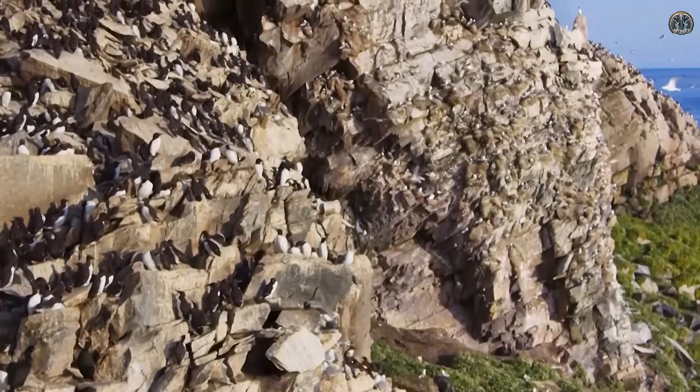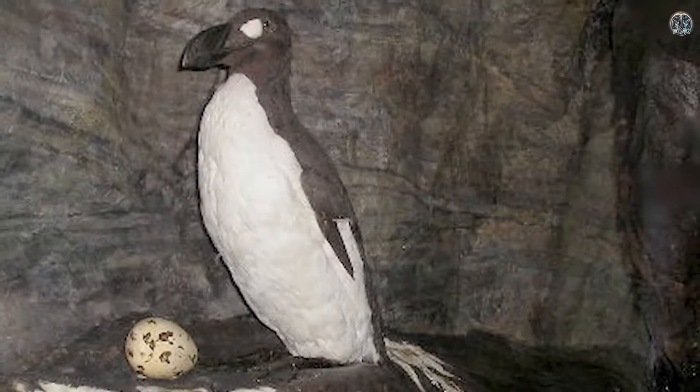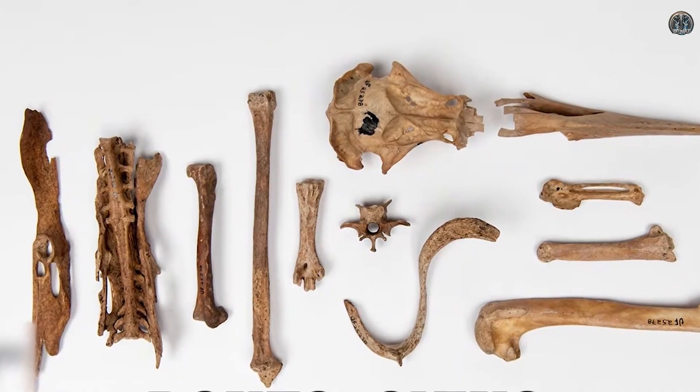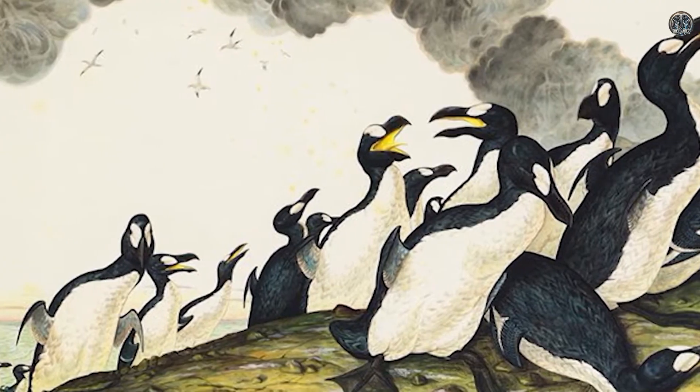The great auk was a large bird that couldn't fly. It lived in the North Atlantic Ocean area but disappeared in the mid-1800s because people hunted it too much. Scientists have found some well-preserved specimens and DNA from the great auk, which gives hope that it might be brought back to life.